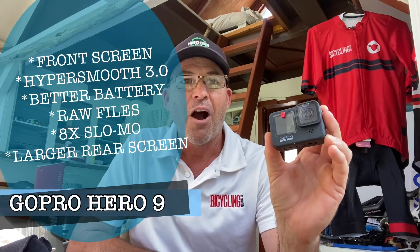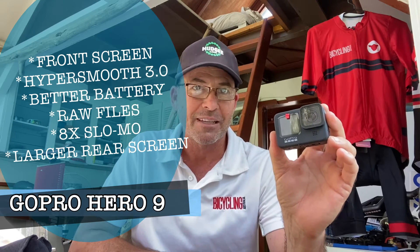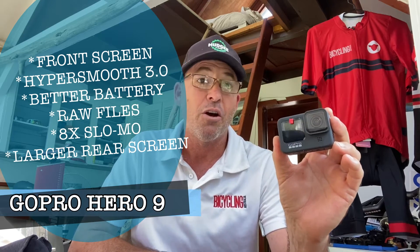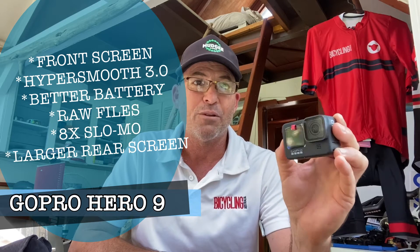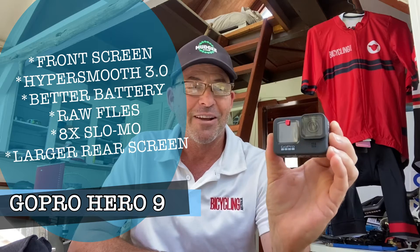Number three is this latest camera from GoPro — the Hero 9. I reckon this would be the best GoPro so far if you're using it for cycling, whether road, mountain bike or gravel footage. Really good inclusions for the bike rider, including HyperSmooth 3, which is their best stabilisation so far. Basically silky smooth footage — if you're flying down a hill or weaving on the road or gravel, it just smooths it out like you wouldn't believe.